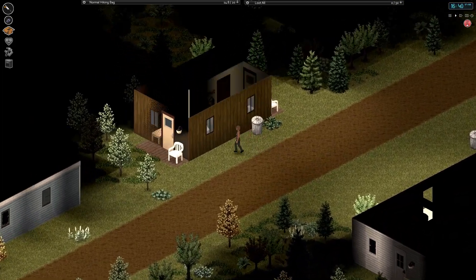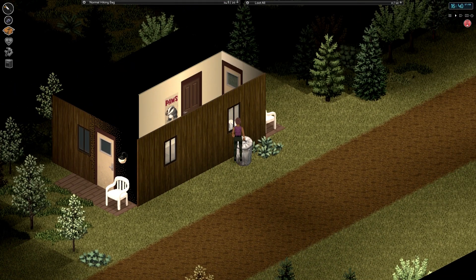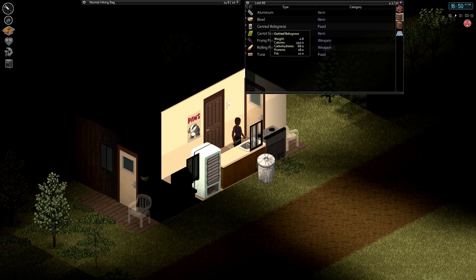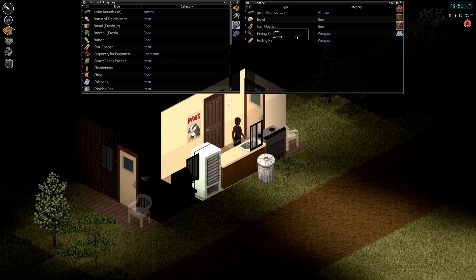We're in New Denver. This is the New Denver map, in case you are wondering. Very nice community-made map that's been around for a while. It's modeled on New Denver, Victoria, Canada.